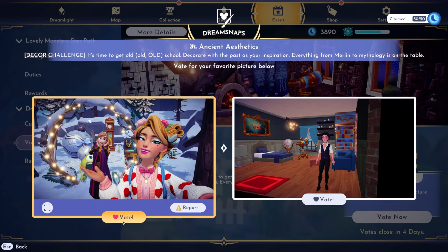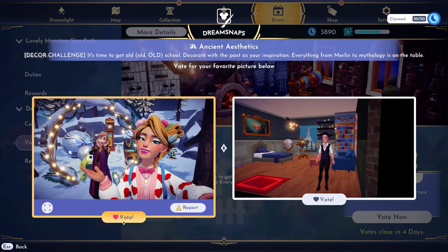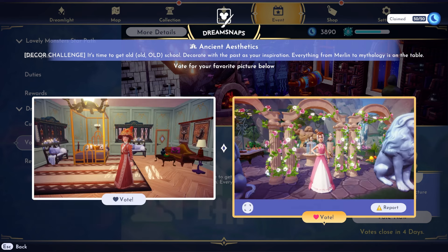Both of these — I don't know, this doesn't really scream ancient aesthetics. I do like her makeup though, it's super cute. But come on, Mike is so funny back there — oh my gosh, he's hilarious. This one also isn't super ancient, and I don't like the black bar. It's so hard to take a picture of the entire room inside with that black bar, but I think it looks a little more old than the left, so we're gonna go right.